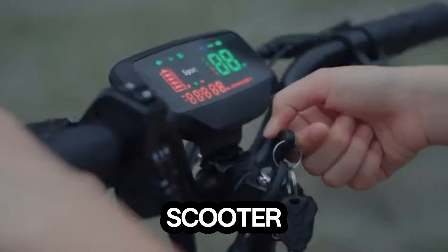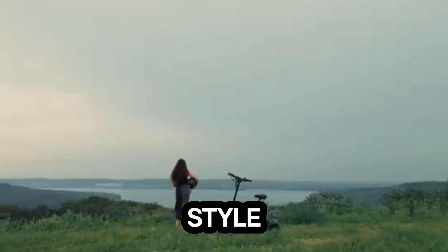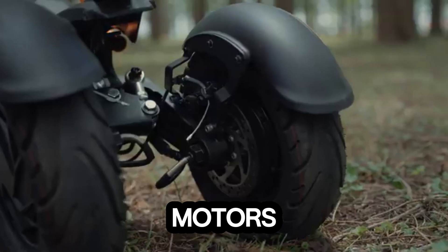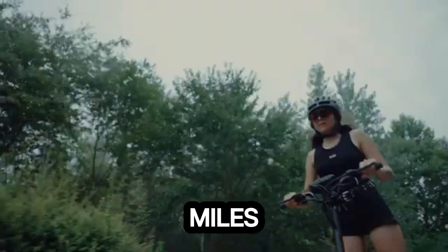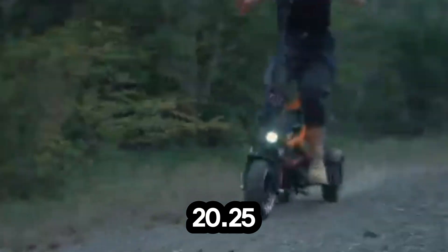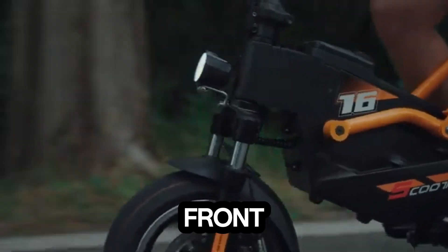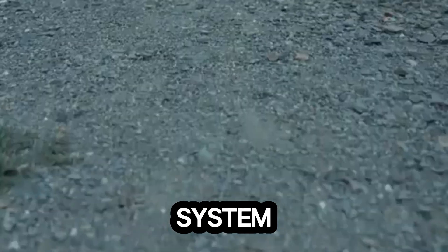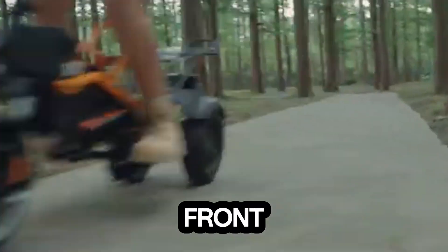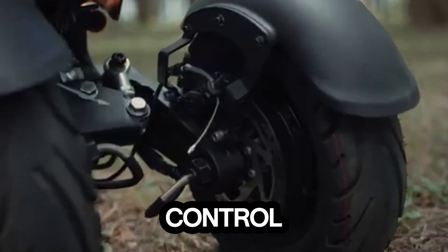Meet the 2640 electric three-wheeler, changing how we move — a scooter built for both thrill and comfort. Whether you prefer standing or sitting, this machine adapts to your style. Powered by dual 500-watt motors, it hits a top speed of 35 miles per hour and covers up to 40 miles on a single charge. Its 48-volt 20.25Ah battery takes about eight hours to recharge. Built to handle real roads, it features a solid foldable frame for easy transport, front hydraulic suspension, and a rear spring shock system, with front and rear oil brakes delivering sharp, reliable stopping power.